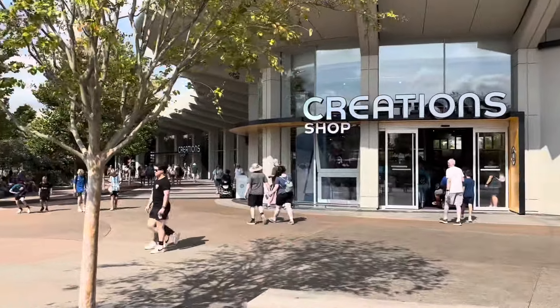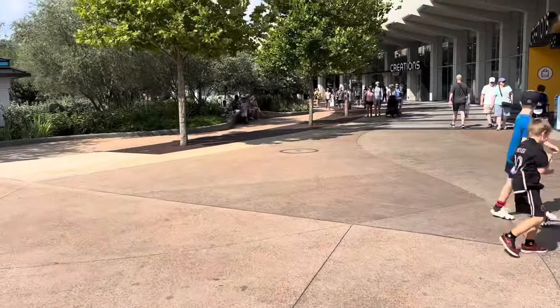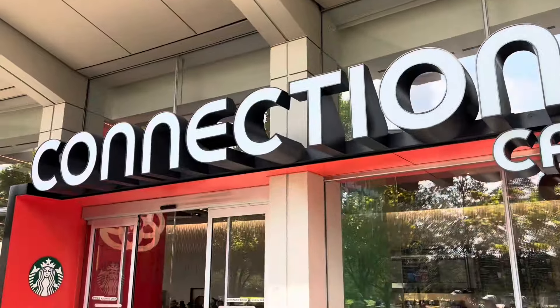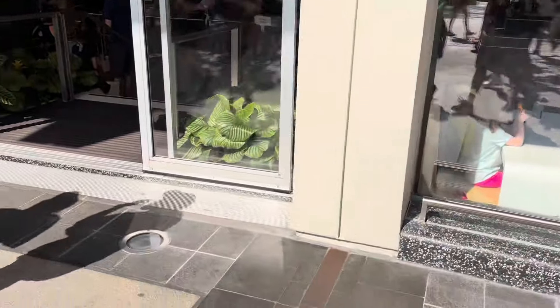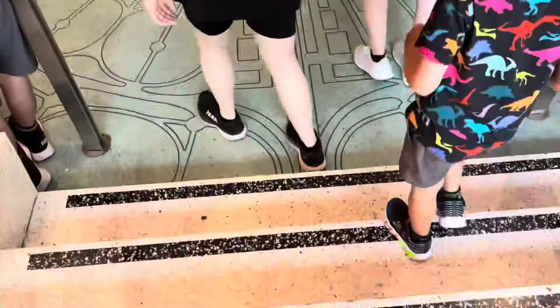What used to be Mouse Gear is now called Connections Cafe, which is the Starbucks here. Here we've got Creations Shop - it's a very large shop, the main shop here at Epcot. We're heading into the Starbucks just for five minutes to take the load off. You end up walking so many miles that you do need frequent stops, particularly in this heat. The humidity has crept back in today.